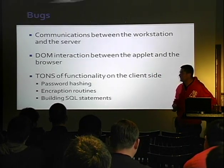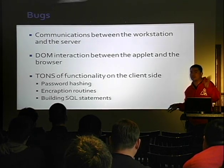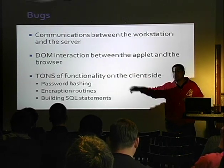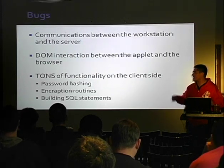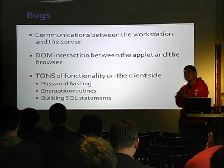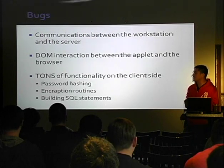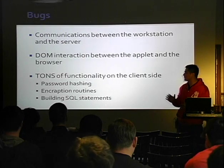Especially if you're trying to attack these systems, various properties get passed between the DOM and the applet. The applet will sometimes do a direct socket connection back to the server. There's tons of functionality happening on the client side — they do password hashing, encryption, build SQL statements, all sorts of crazy stuff.